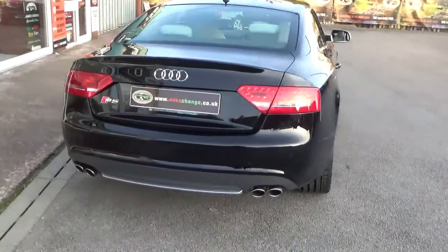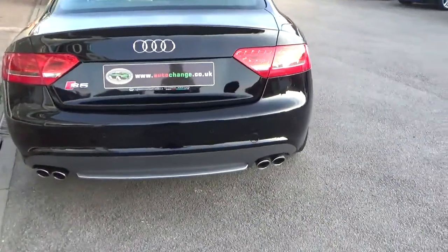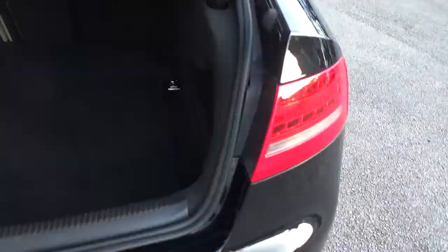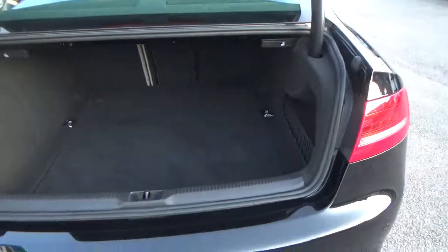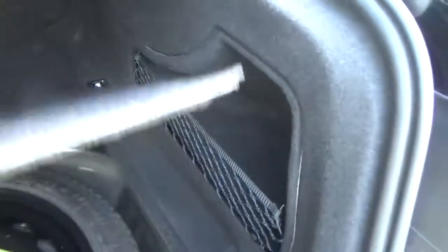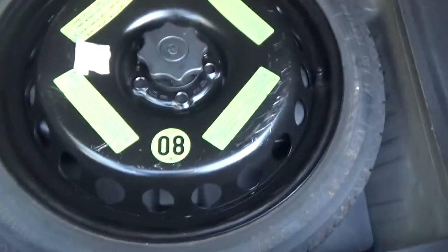Front to rear parking sensors — look at those fabulous twin tailpipes. Great sized boot with split folding rear seats, nice and clean, not being abused. Spare wheel and tool kit, all there complete.